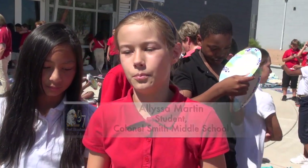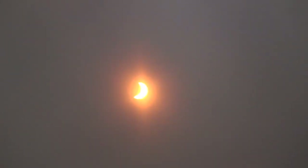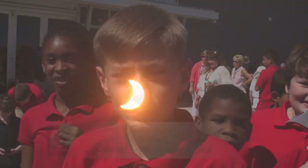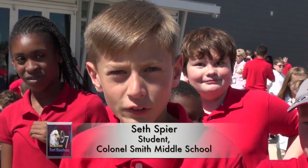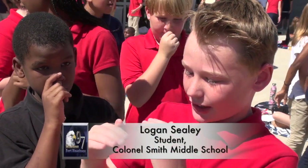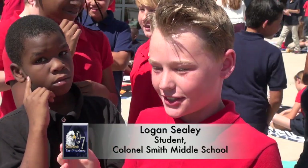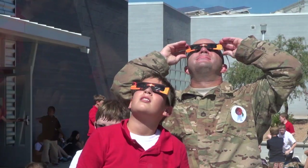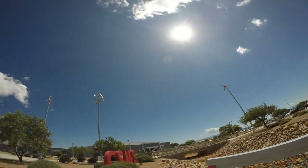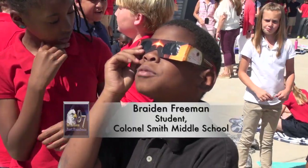Right now it looks kind of like a crescent moon — well it does because the moon is going over the sun. It's about a quarter of the sun covered and it looks really cool. It looks like the moon during night when it's a crescent. The moon's going over the sun at a tilt, and we're not perfectly in line, but we're in line enough to see where the moon is going over the sun. It's as bright as the sun.